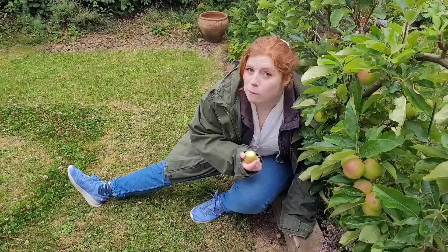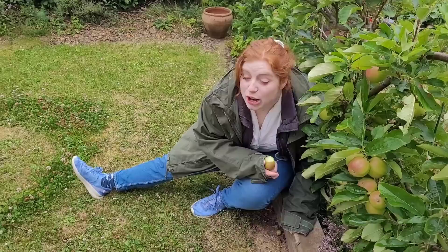Okay, cut. There's a fucking worm in it.